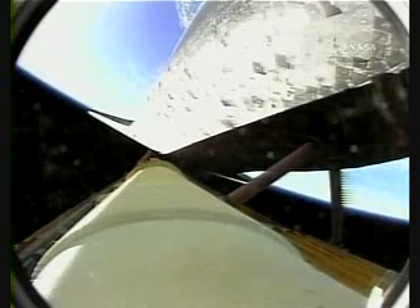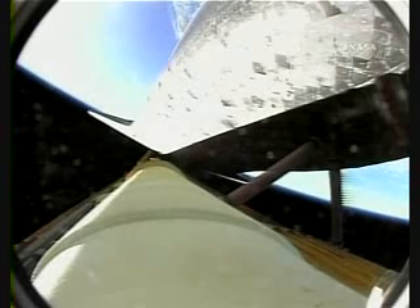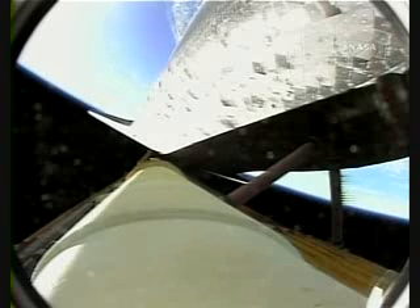That call acknowledged by Commander Mark Kelly, indicating that in the event of a loss of a main engine, we could still make our abort-to-orbit targets. However, all three main engines continue to function normally.